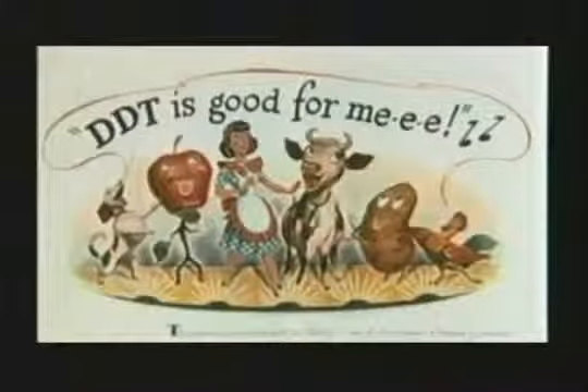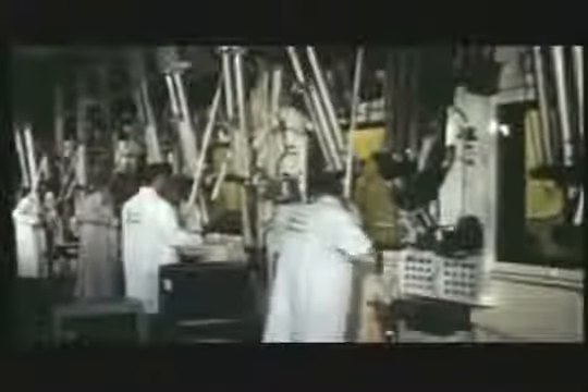DDT was the hero of its generation. New technologies promised higher yields, increased food production, cheaper prices and greater availability.